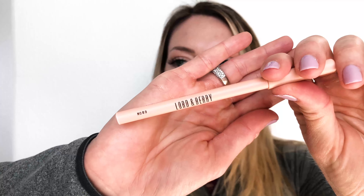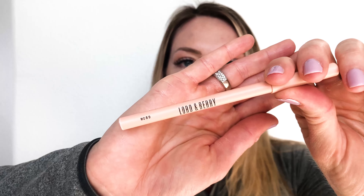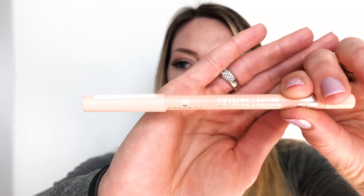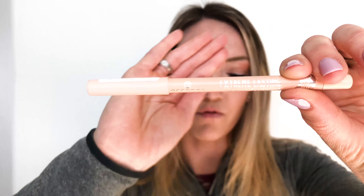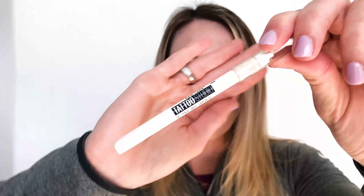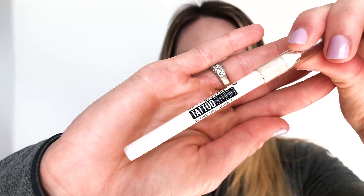The first one is the Lord & Berry in nude — this one's $22, actually the most expensive out of the bunch. The next one is the Essence in a silky nude color, which is a $4 eyeliner. The third nude color is the L'Oreal nude beige eyeliner, and the last one — the one I always get compliments on — is the Tattoo Studio in white.